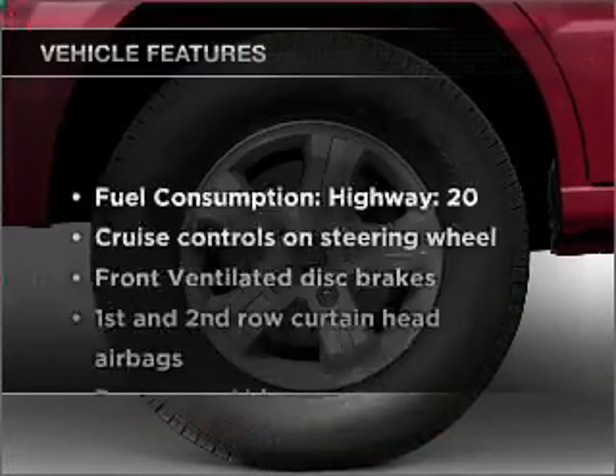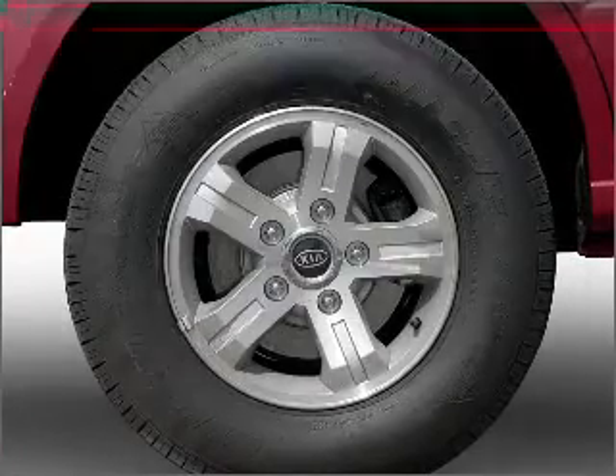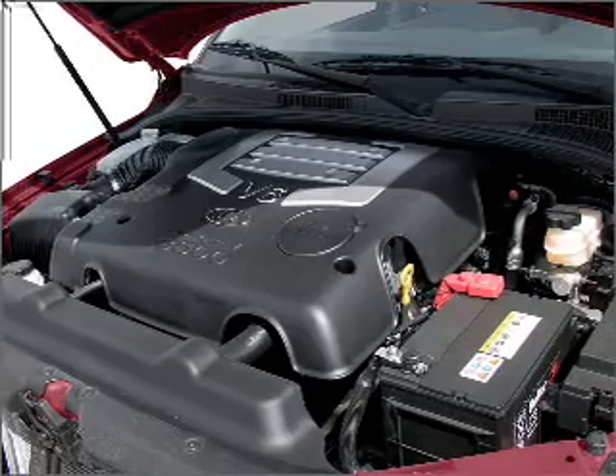With these notable features, you won't want to miss out on the opportunity to own this amazing vehicle: air conditioning, power door locks, power windows, power steering, and cruise control.